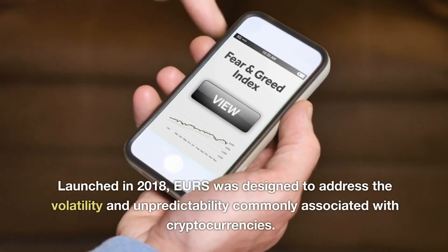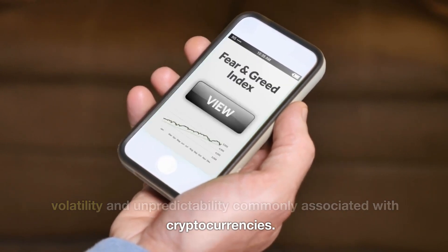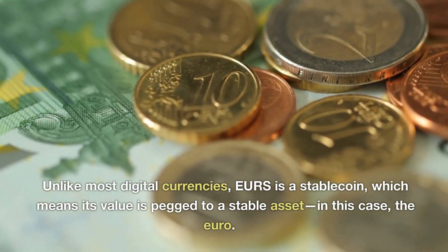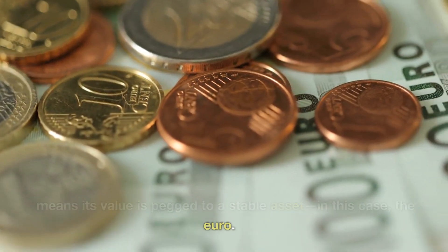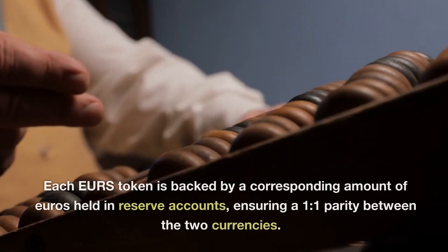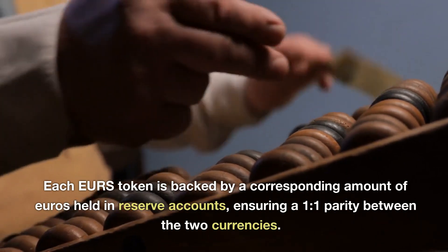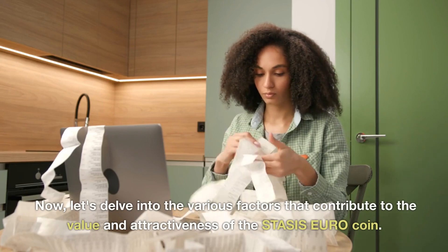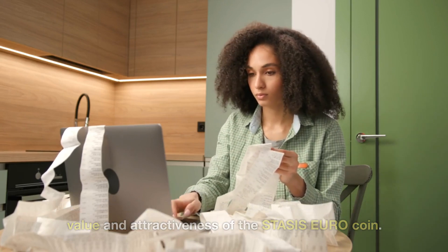Launched in 2018, EURS was designed to address the volatility and unpredictability commonly associated with cryptocurrencies. Unlike most digital currencies, EURS is a stablecoin, which means its value is pegged to a stable asset — in this case, the euro. Each EURS token is backed by a corresponding amount of euros held in reserve accounts, ensuring a 1-to-1 parity between the two currencies.